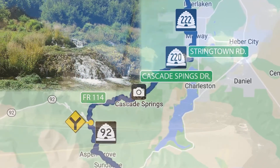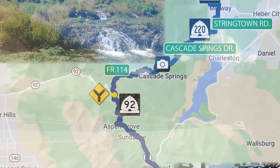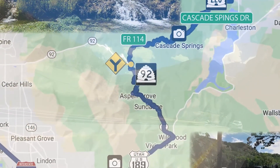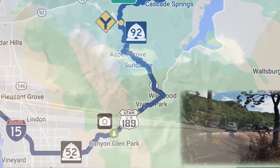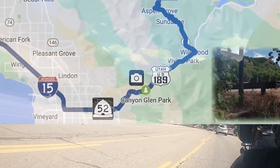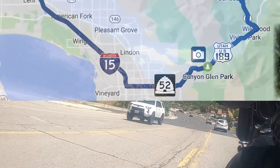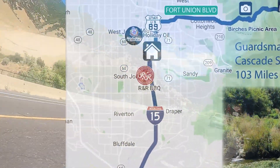We'll hike around a little bit at Cascade Springs, then head to the east side of the Alpine Loop on Utah State Route 92. We'll ride past Aspen Grove and Sundance Resort, then turn right onto U.S. Highway 189 in Provo Canyon. At the mouth of the canyon, we'll turn right again on Utah State Route 52, continue west until we intersect Interstate 15, and head north for Salt Lake and the Mid-Valley area.